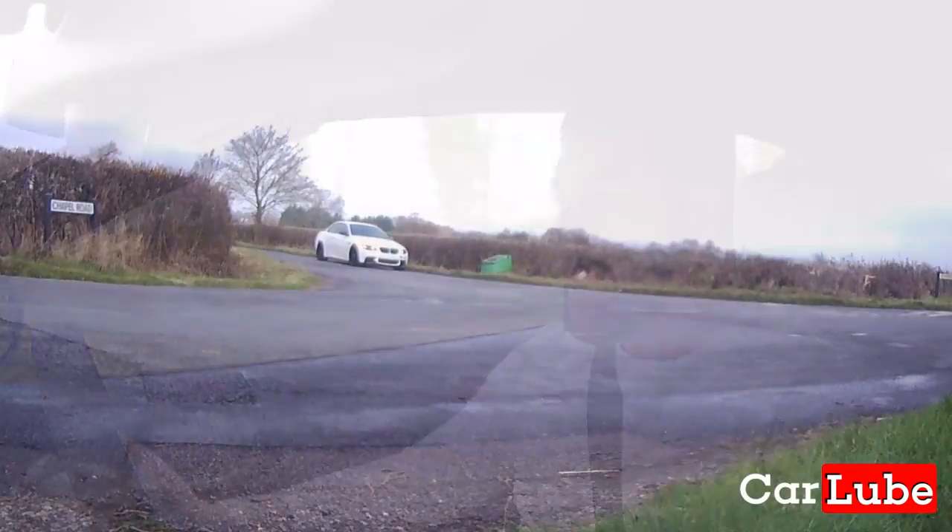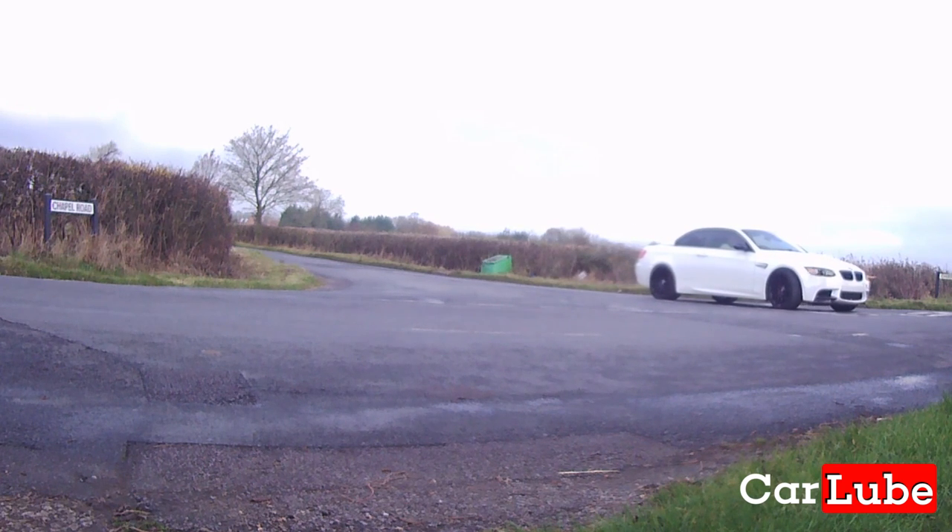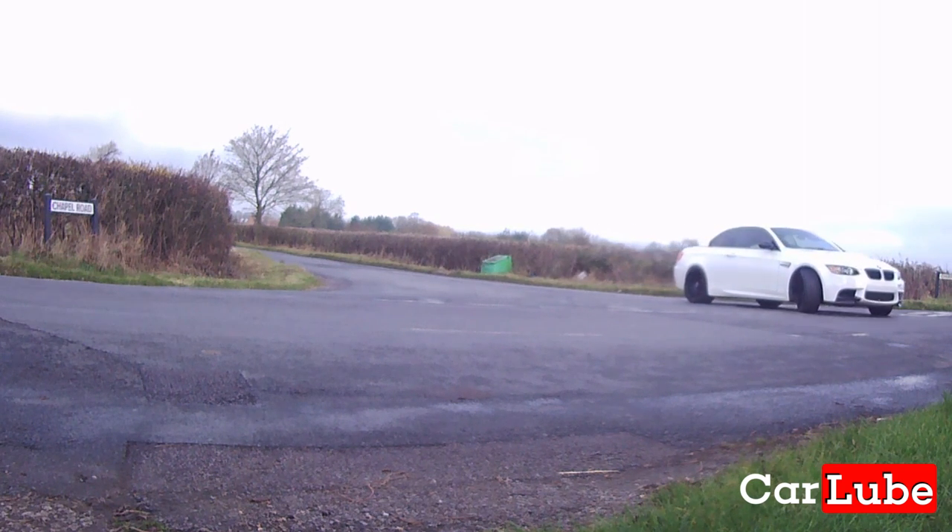Hello and welcome to another episode of Car Lube. I've been having some problems with the charging system on my BMW M3 and today I've decided to go and get a new battery. So I'm going to be heading over to Euro Car Parts in Hodderston to see my friend Nick. Hopefully he can sort me out with a new battery.